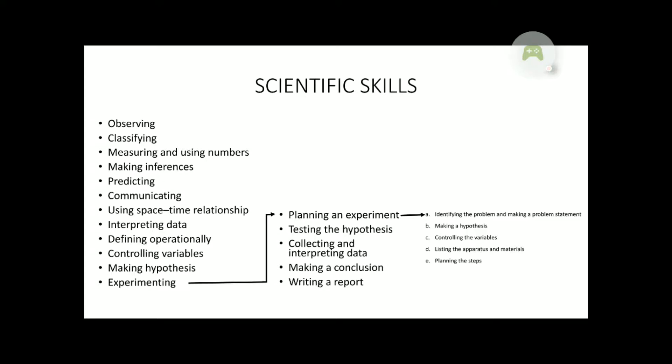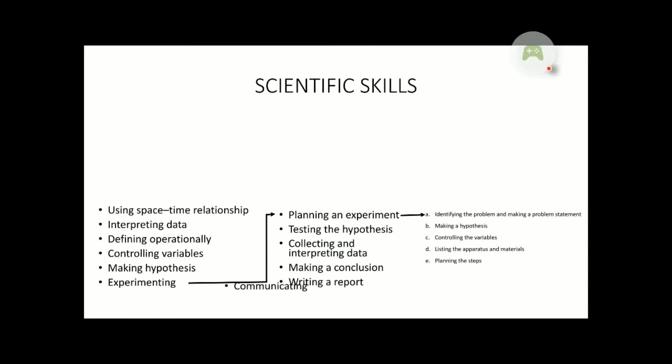From Standards 1, 2, and 3, we have already learned: observing, classifying, measuring and using numbers, making inferences, predicting, and communicating. These are the new topics we are going to learn this year.